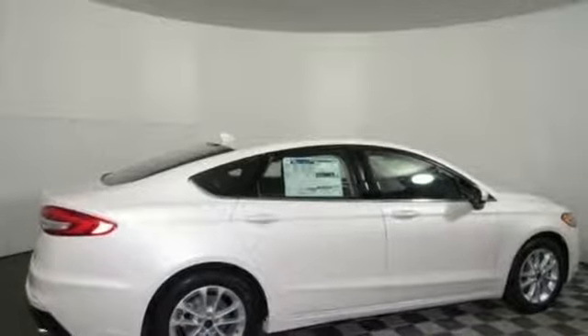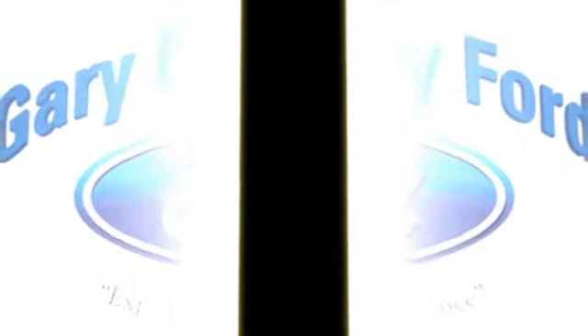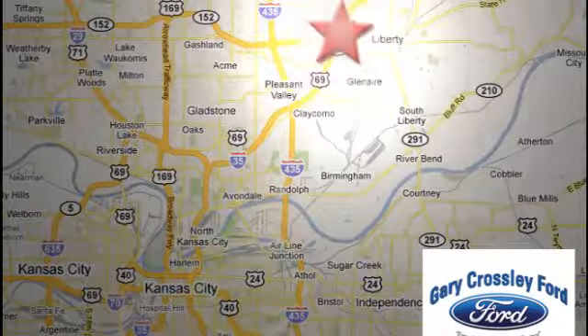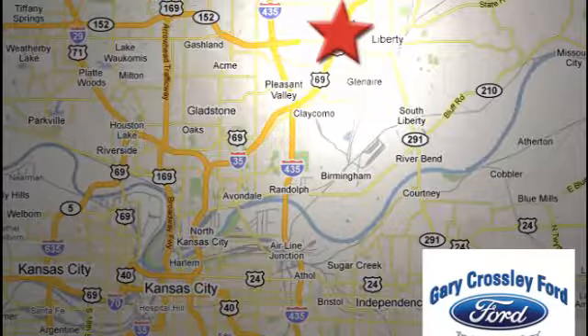See it for yourself when you take it for a test drive. Discover the Crossley difference today. 8050 North Church Road in Kansas City, in the Liberty Area at I-35 and 152, just 10 minutes from downtown.